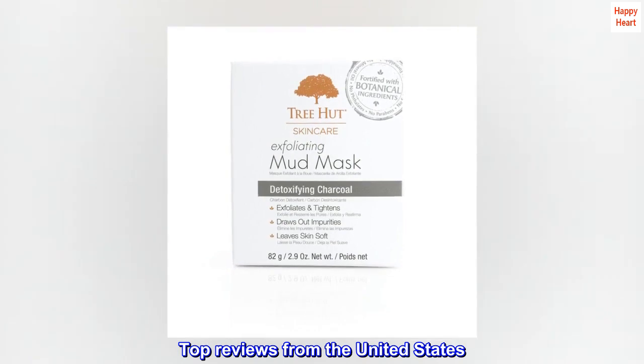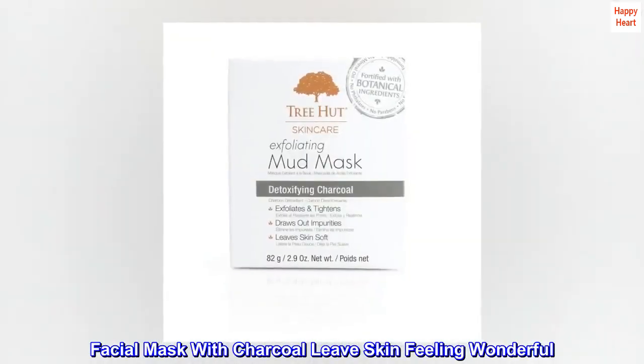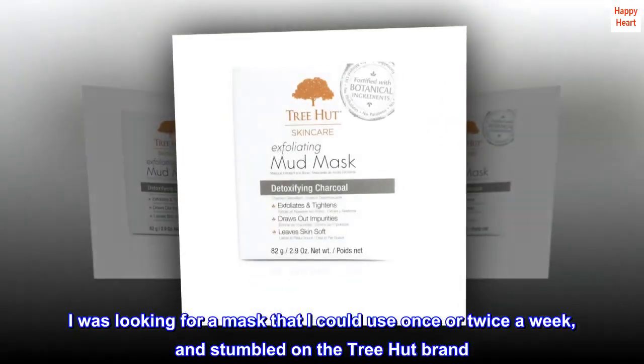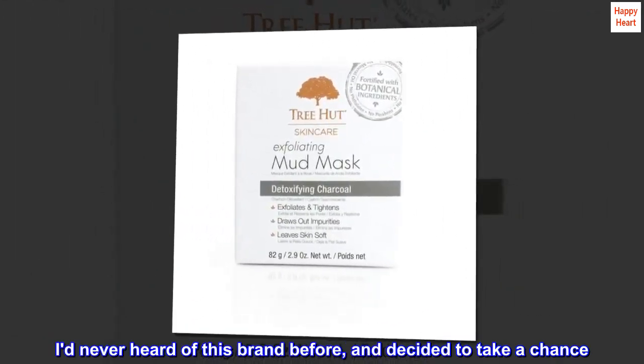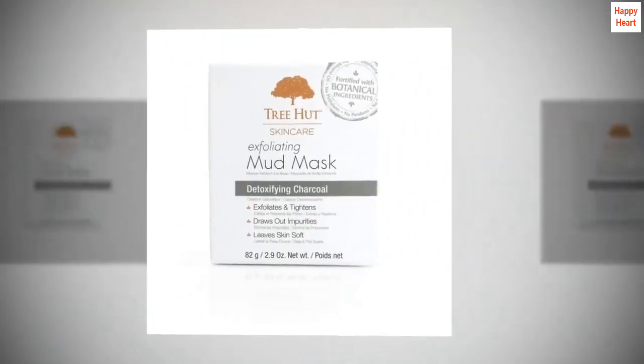Top reviews from the United States. Facial mask with charcoal leaves skin feeling wonderful. I was looking for a mask that I could use once or twice a week, and stumbled on the TreeHut brand. I'd never heard of this brand before and decided to take a chance. So glad that I did.